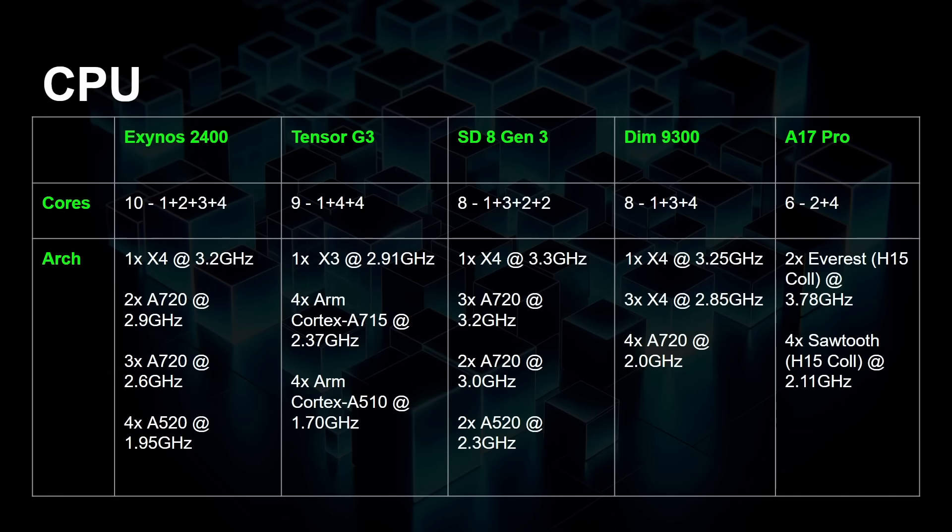The Exynos 2400 is a 10-core processor with one X4 core, five A720 cores, and four A520 cores — all Cortex cores designed by ARM. The Tensor G3, because of its cadence, uses CPU cores from the year before: one X3 core, four A715 cores, and four A510 cores. The Snapdragon 8 Gen 3 has one Cortex X4 core, five A720 cores, and two efficiency cores. One major difference between the Snapdragon and the Exynos 2400 is that the Exynos has four efficiency cores vs. two, but note the clock speed difference: 2.3 GHz compared to 1.95 GHz. The Dimensity 9300 is different because it uses an all-big core setup — four X4 cores and four A720 cores, with no efficiency cores at all.